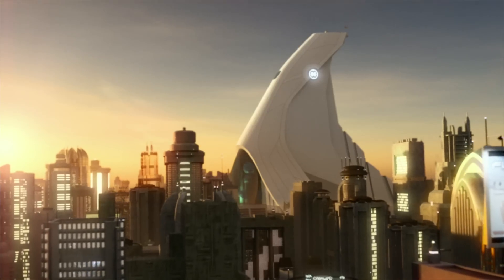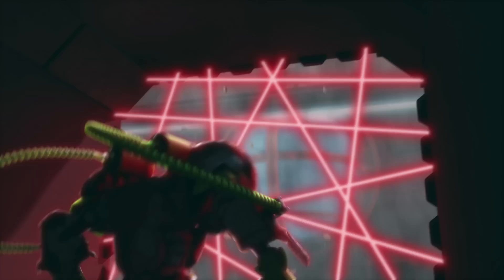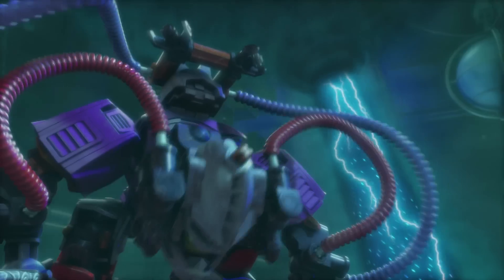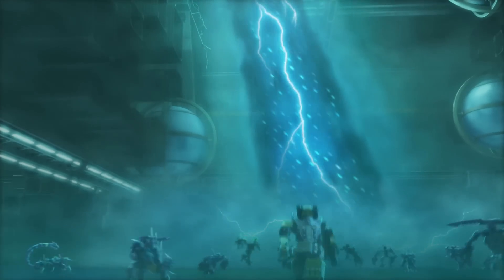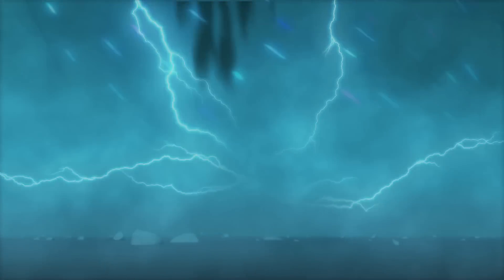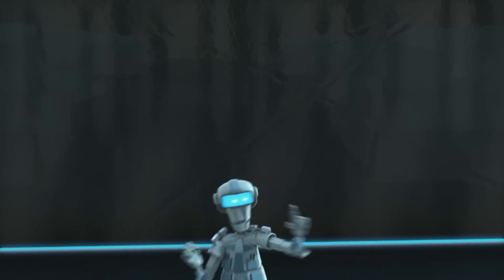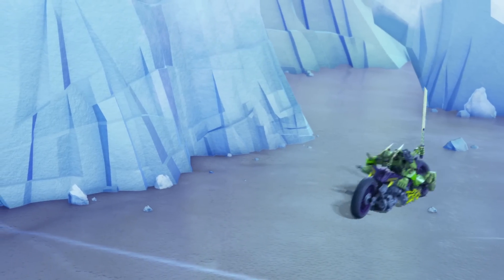Deep inside the maximum security prison of Hero Factory, the galaxy's worst villains have escaped. Now they're spreading chaos and destruction everywhere. One of them is the evil and crazy Speeda Demon, who is a threat to everyone on his Nitro Rocket motorbike. He must be stopped.